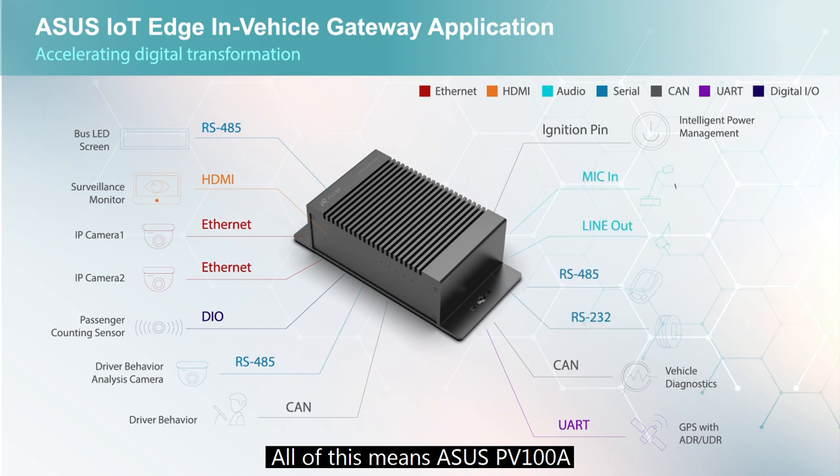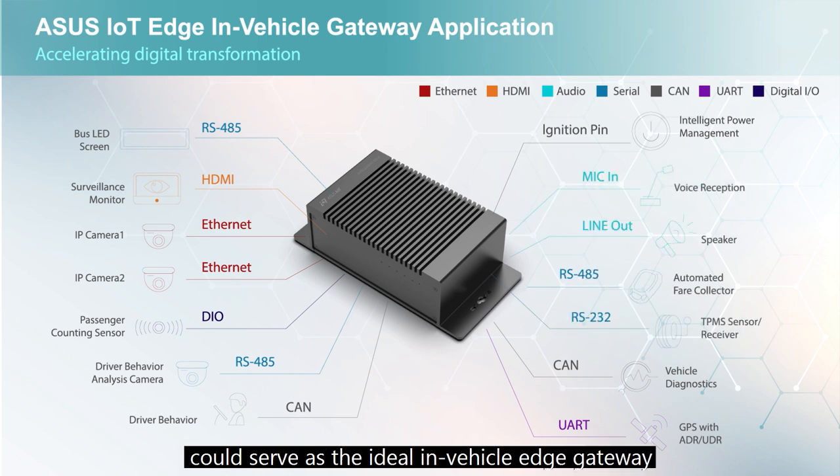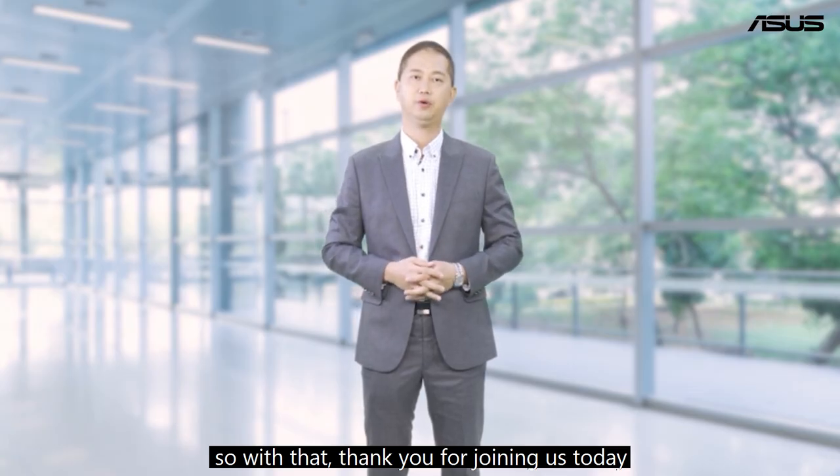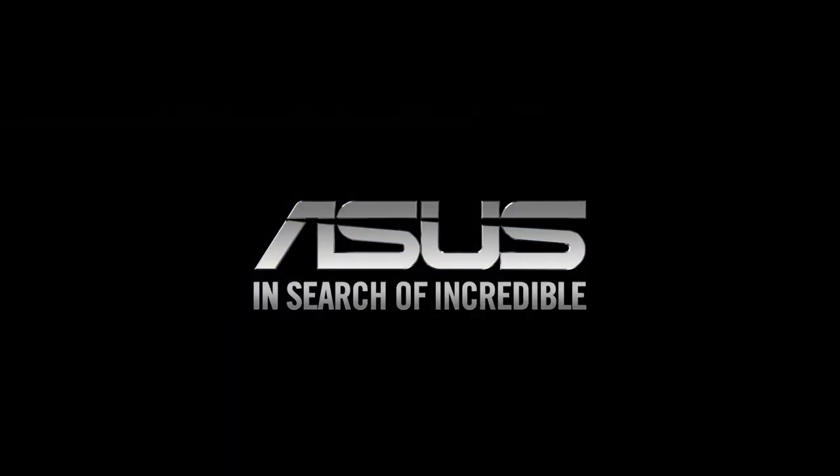All of this means the ASUS PV100A could serve as the ideal in-vehicle edge gateway to implement the Internet of Ambulances concept. Thank you for joining us today.